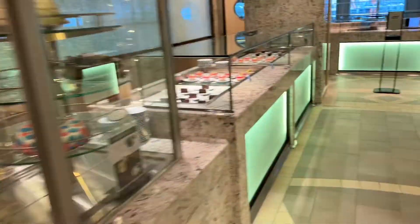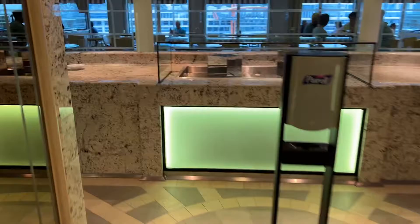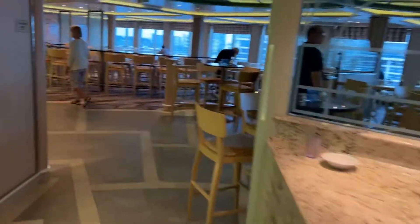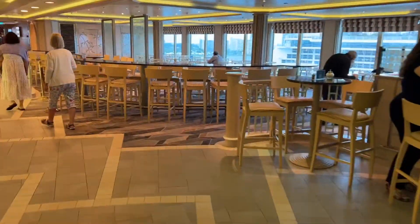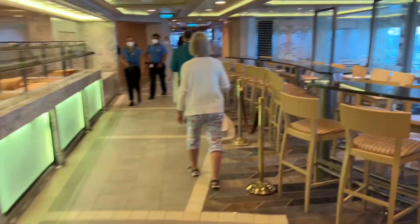Well, this is pretty much the Bistro. This is where you can just come here anytime — it's pretty much open 24/7 and you can just eat until you're full. Okay everybody, bye-bye.